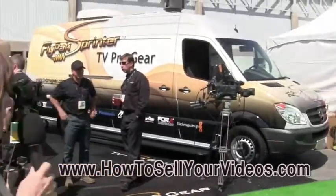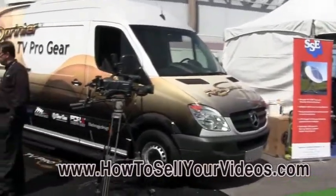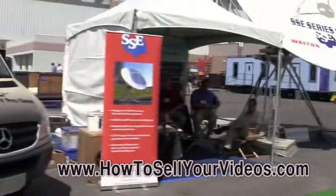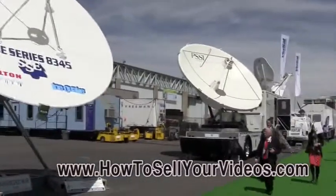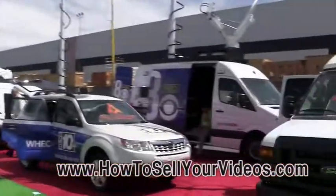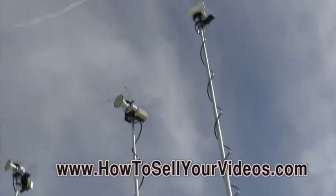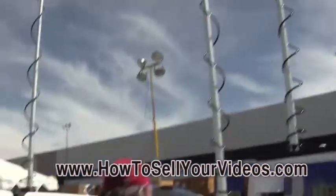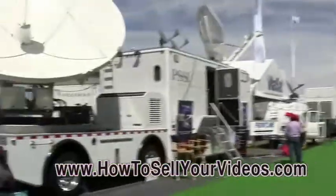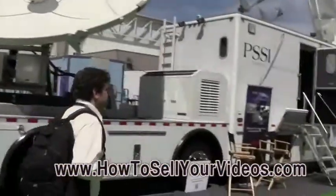Look behind me and you see this news van — that's actually for TV pro gear. And then you walk along here and you see all the satellite equipment, and the big news van set up with their gear. And look at this one over here to the left — this is satellite and everything all in one. How many satellite dishes does that one have?